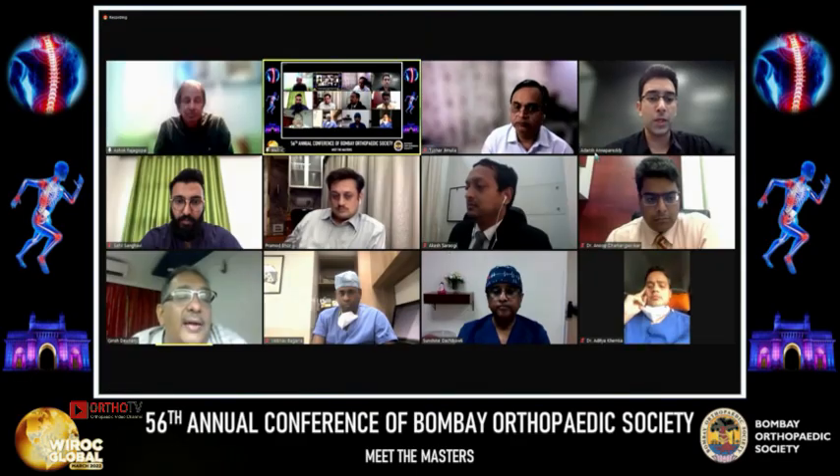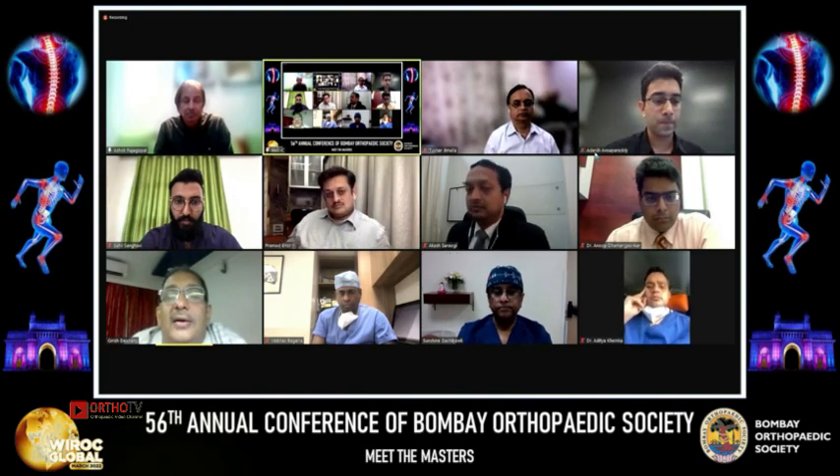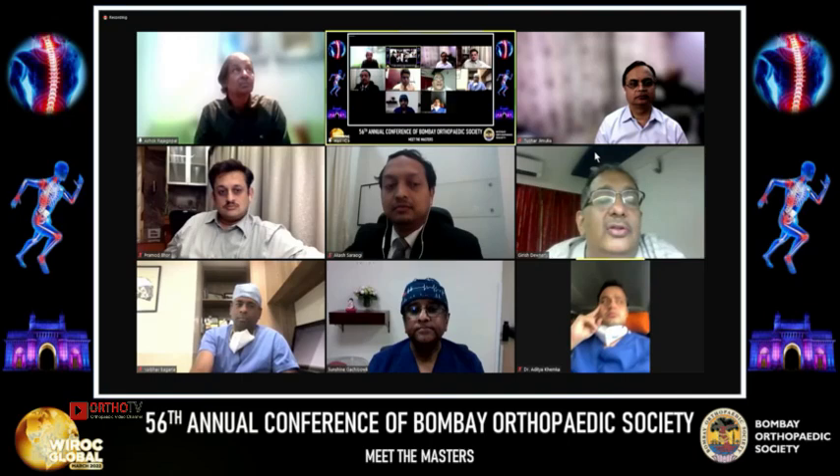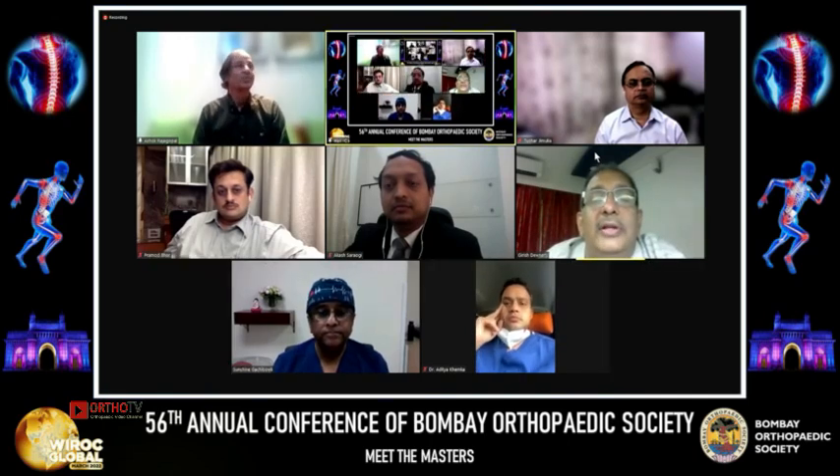Can I please invite Dr. Guruva Reddy, one of the doyens of Indian Arthroplasty, to take us through a robotic total knee replacement.